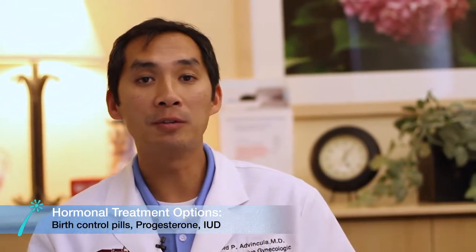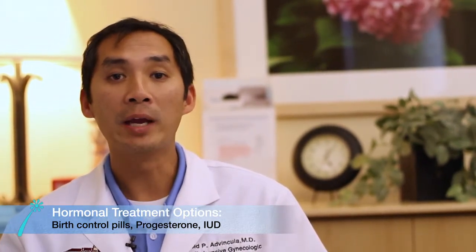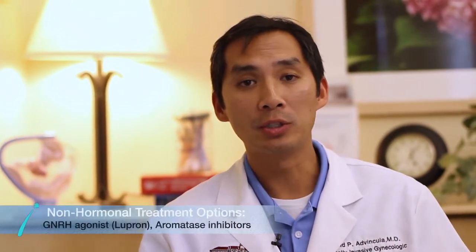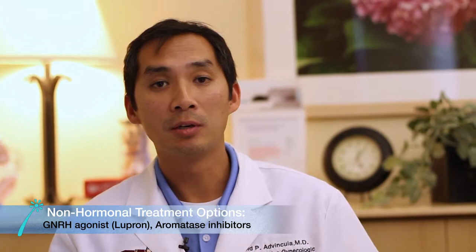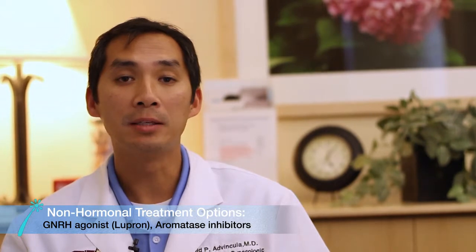We can even utilize innovative ways of delivering those medications such as through an intrauterine device. Things like a Mirena IUD that is often used primarily for birth control can be used to treat some of the symptoms related to endometriosis. Additionally, there are some other drugs available — what we call second and third tier medications. One of which is aromatase inhibitors. Another is medications such as GnRH agonists. One great example is something called Lupron, which actually gives you a menopausal-type state that can often help treat endometriosis symptoms.